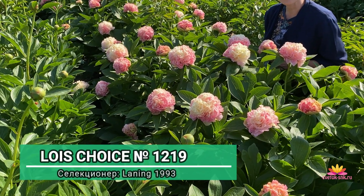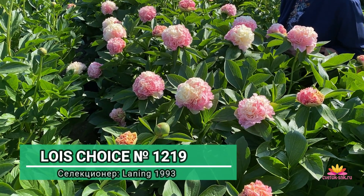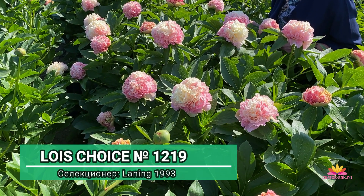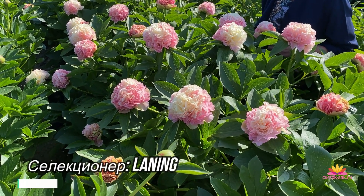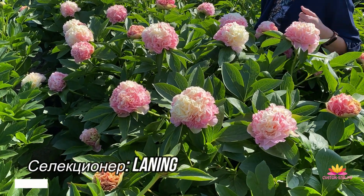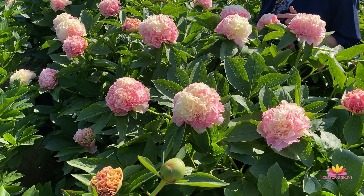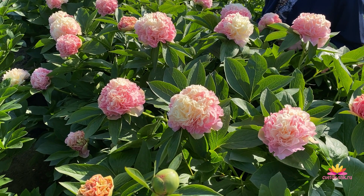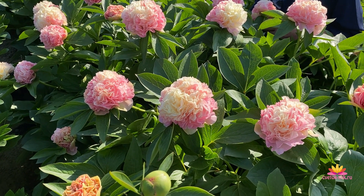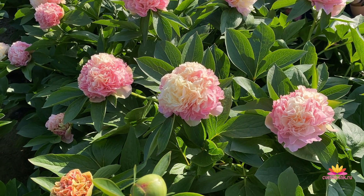Лоис Чойс впервые зацвел в 1977 году, а зарегистрирован был аж в 1993. Ланнинг — так зовут отца этого удивительного пиона. Лоис Чойс — гибрид четвертого поколения. Его родители, Куад и Сильвер Даун Микс, гибриды третьего поколения, и дали этот удивительный пион.